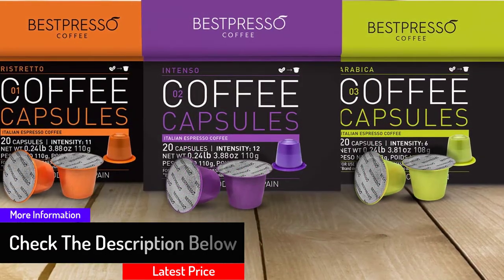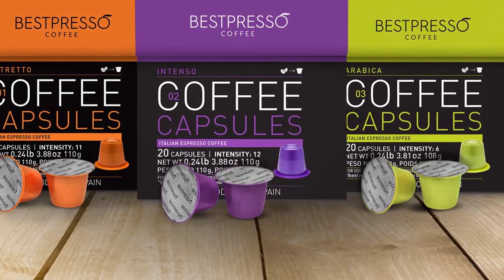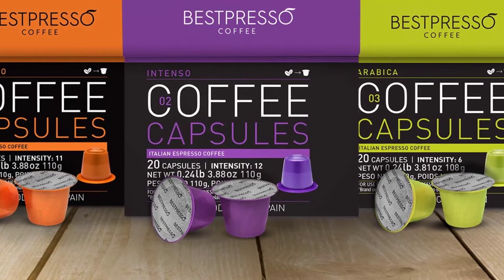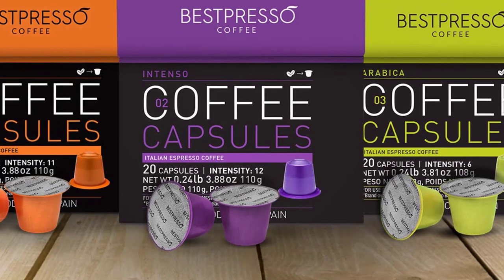These capsules will only work if you have Nespresso original line coffee machines. It was thoughtful of the company to ensure the materials used for the capsules are not only food grade and safe from toxins, but also recyclable, making it safe for the environment as well. It is a decent price considering the excellent value you get at a moderate price.